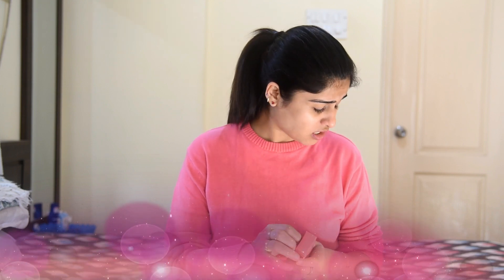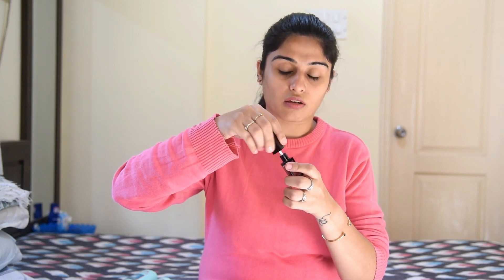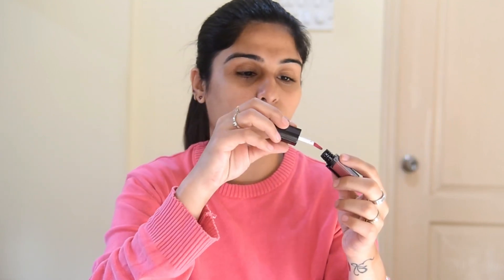The next one I ordered is Nykaa's lipstick — Matte to Last in shade Gul Gul 17. The shades had fun names and I really loved it. Nykaa has an option of trying the lip shade on your skin where you can select your skin shade and see how the lipstick looks, so I used that and thought this looked great for me. It's almost like Like Me 9 to 5 — just a little bit darker, but I think it will suit me well.